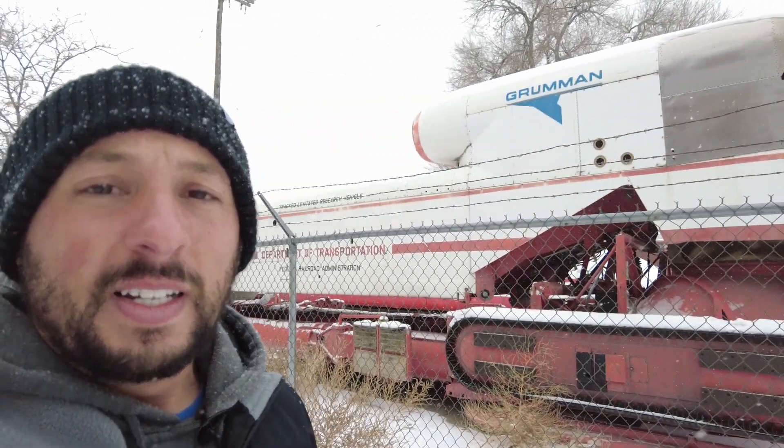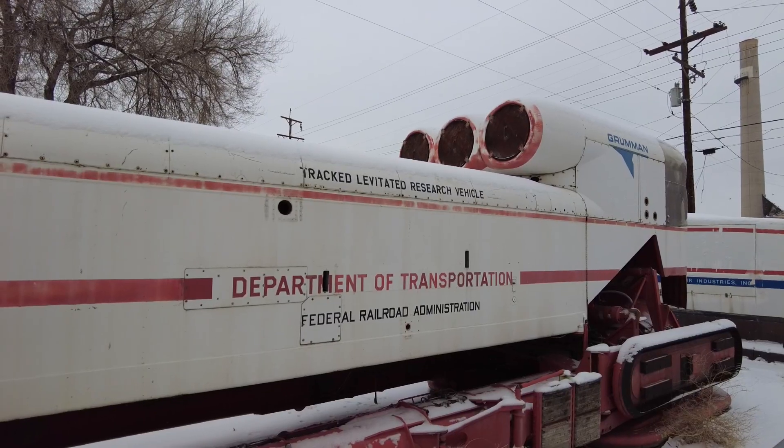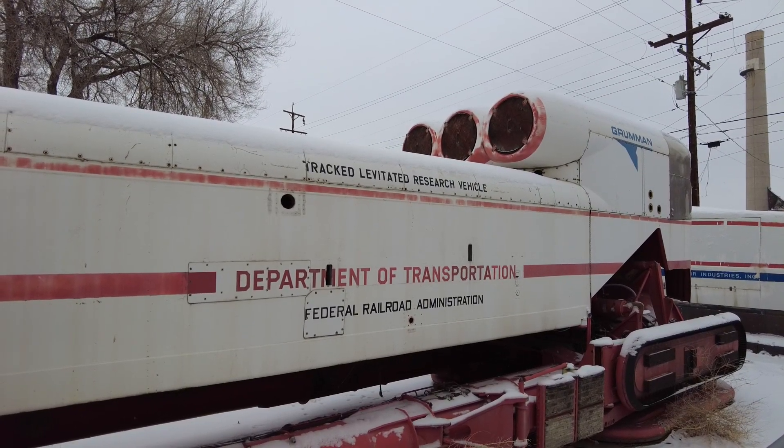Today I'm on a side street in Pueblo, Colorado. If you've managed to make it to this video without seeing the thumbnail or reading the title, then surprise — there are hover trains here. Genuine, bonafide, electrified hover trains. Well, only one of them is electric; two are actually powered by jet engines.